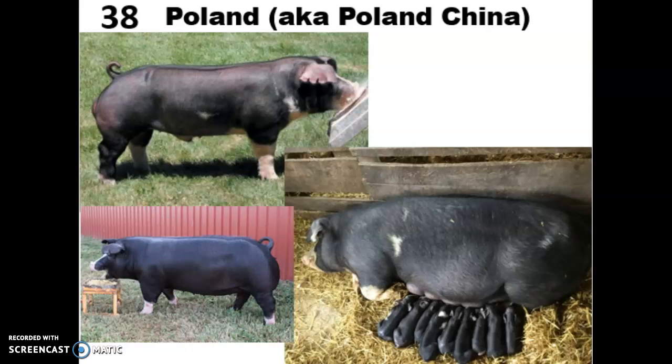The Poland China was developed in the Ohio River Valley in the 1800s. It's a terminal breed known for having good length in the body, thick ham areas, and a desirable carcass. It's very similar to the Berkshire — all black with some white on the legs, face, and tail area. The key difference between the Poland and the Berkshire is that the Poland has droopy ears. They must have six white points to be registered as Poland China — the legs, tail, and snout area — though they are allowed to have more than six. They're highly adaptable to different living environments and known for really high sow longevity, meaning you can breed them for more years than your typical pig.